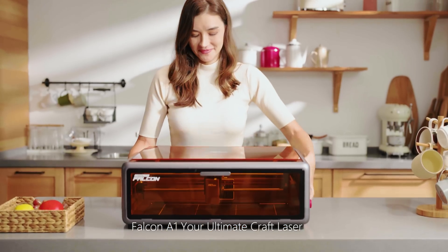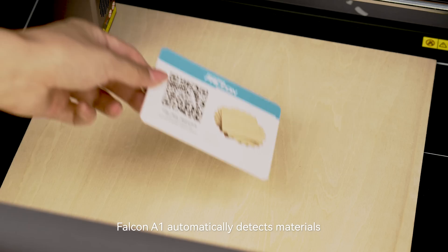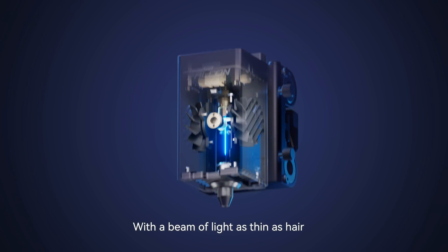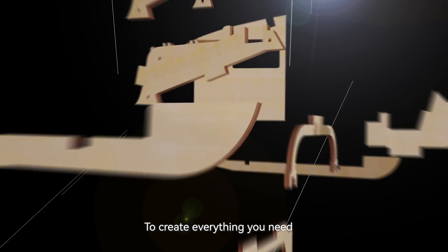Falcon A1, your ultimate craft laser — plug and play. Falcon A1 automatically detects materials, optimizing engraving and cutting settings without any menu setup, with a beam of light as fine as hair. It makes your creative ideas happen to create everything you need.